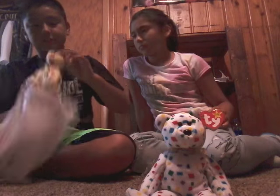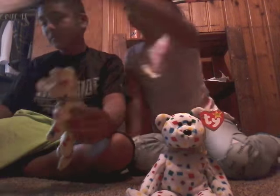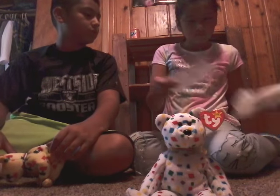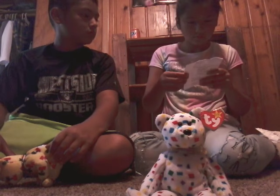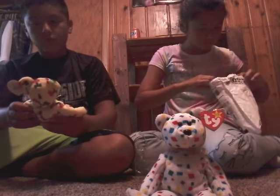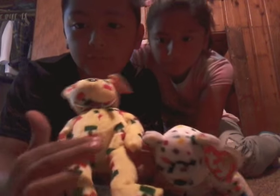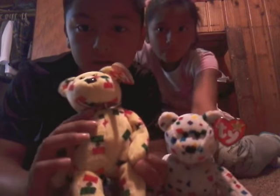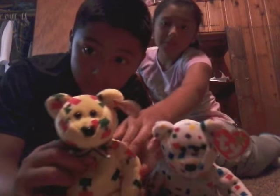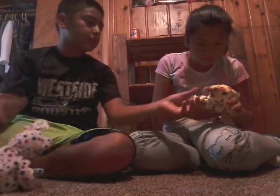Here it is — whoa! Here it is guys, it has the Mexican flag on it. You can look at it all around. Let's see what the name is.